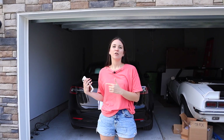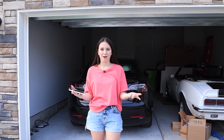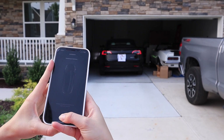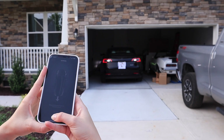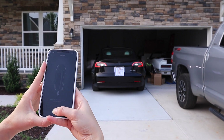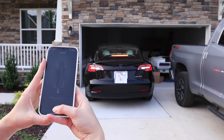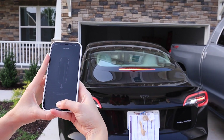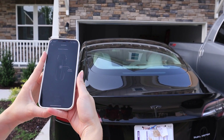One example of summon is being able to take your car and tell it to come out of your garage without you actually being in it. So if your garage is pretty tight, like ours is here — we always have two cars in here — you're able to back the car out and then the family can safely get in the vehicle. On the app, you go under summon and hit reverse. You click and hold the button and the car will reverse towards you. As soon as you let go, the car immediately stops.